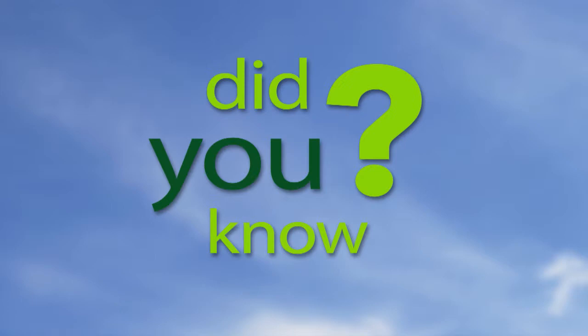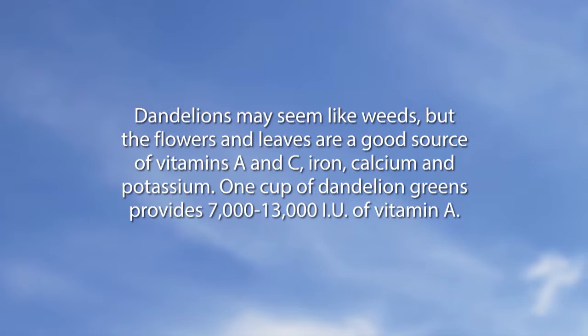Let's go to our 'Did You Know' video. Dandelions may seem like weeds, but the flowers and leaves are a good source of vitamins A and C, iron, calcium, and potassium. One cup of dandelion greens provides 7,000 to 13,000 IU of vitamin A. And you can make good wine out of the flowers as well.